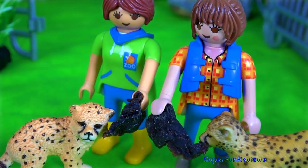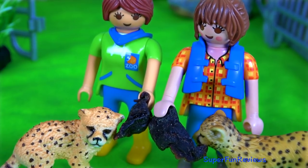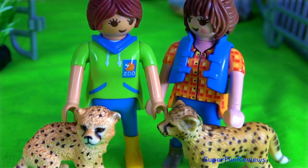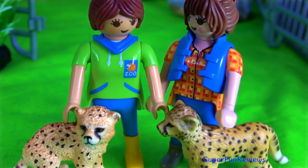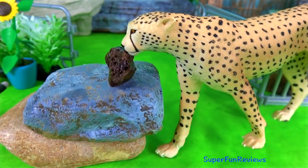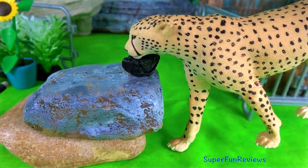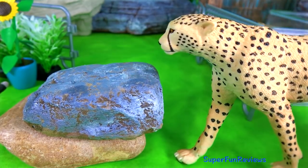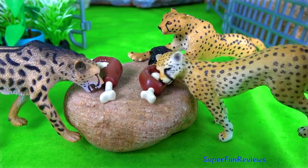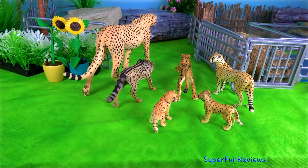The two Sarahs feed the cubs and then give them a bit of a pat. I'm going to feed the jumbo cheetah first, and now for the rest. It's time to put them in their enclosure.